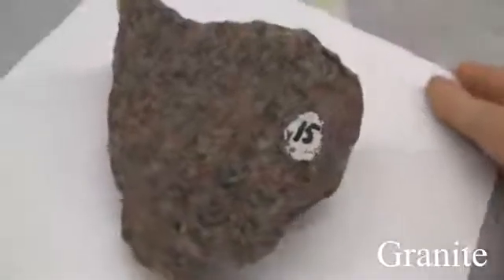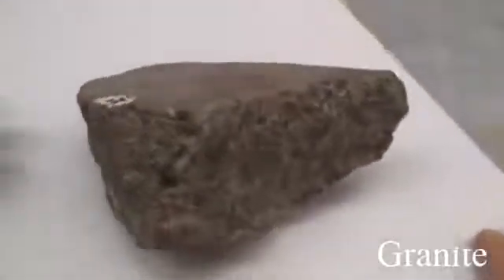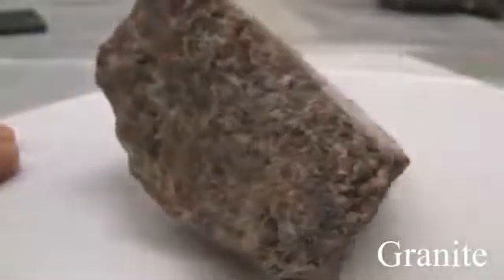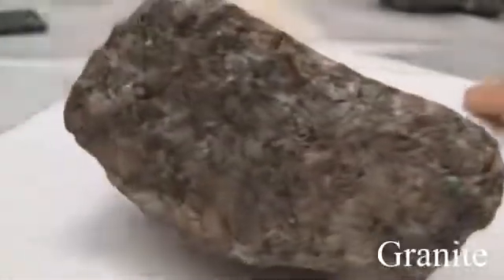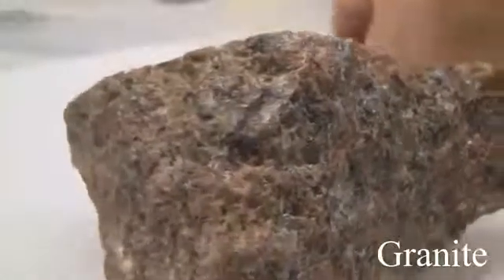That covers the minerals. Now let's get into the rocks. Starting with granite: its texture is phaneritic, medium to coarse grain. The structure is massive. The color is white to gray, mostly pink. The hardness is greater than 5.5. Its composition is made up of quartz, orthoclase, plagioclase, biotite, and hornblende.